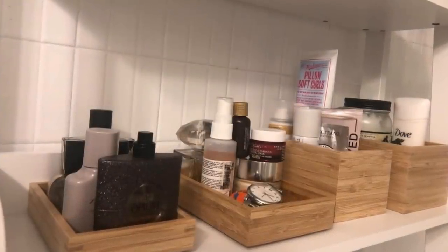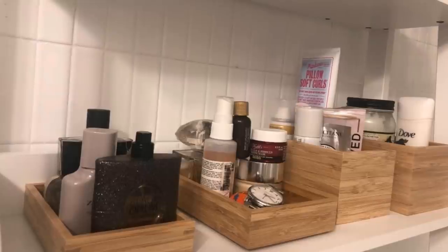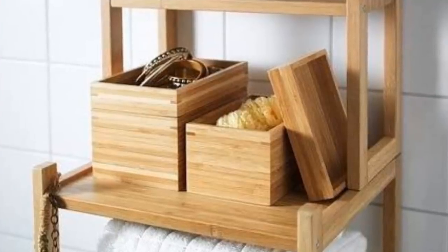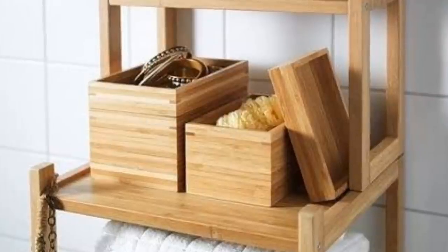12. Dragan Bamboo Boxes is another elegant IKEA product, which not only is stackable and great for keeping things tidy, but looks great as well.